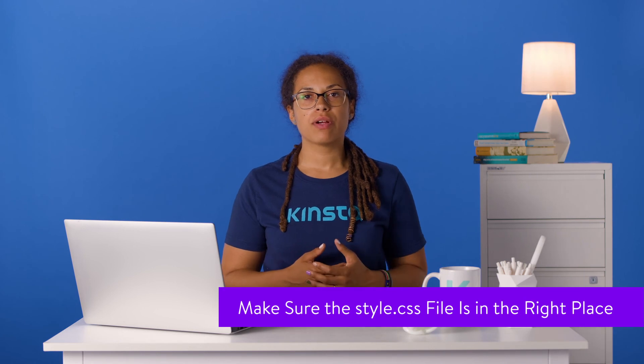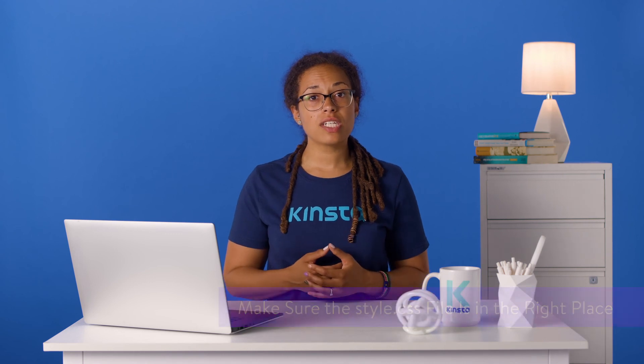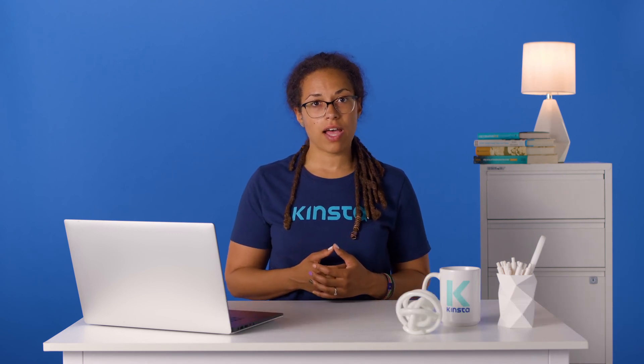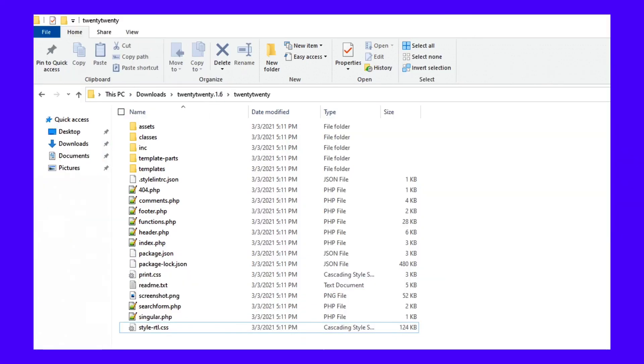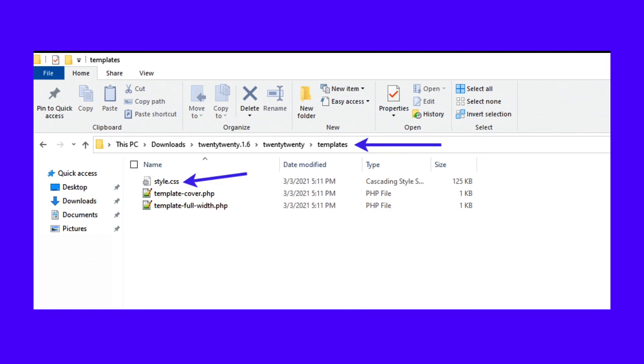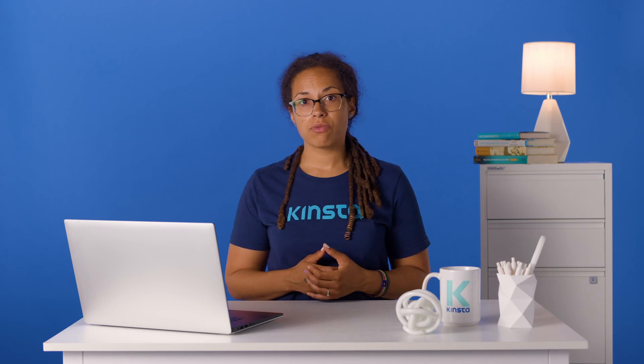Whether done by yourself or the developer, the style.css file may be missing in the correct place. It doesn't matter why this occurred — WordPress is searching for the style.css file in the root directory and it cannot find it. To fix this problem, examine the theme's root folder and look for the style.css file. We have the root folder for the 2020 theme open, and there's no sign of the style.css stylesheet. It's possible you unintentionally dragged it into one of the other folders while organizing, so take a few seconds to click into the folders to see if it's in there. It turns out we had moved it to the templates folder. WordPress may have trouble recognizing the style.css sheet if it's not in the root folder, so move it back to the root folder where it belongs.